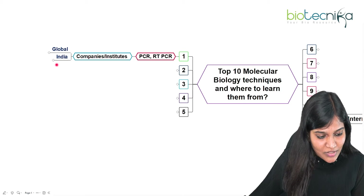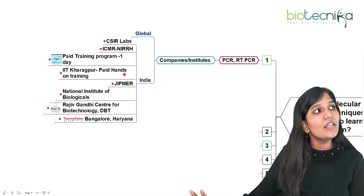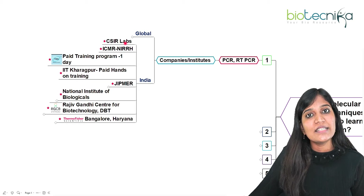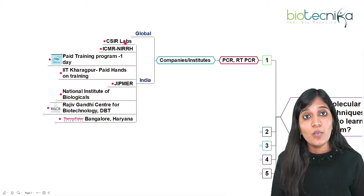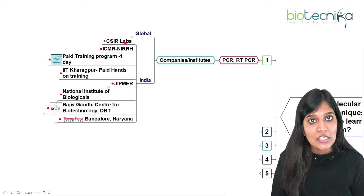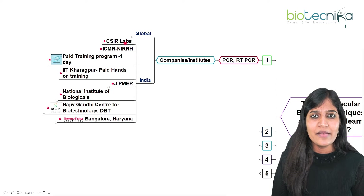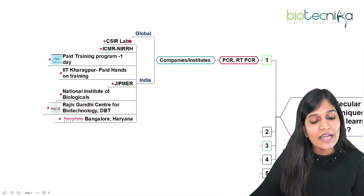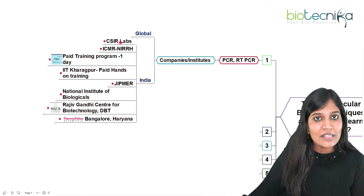If you're staying in India, here's the scenario. Most CSIR laboratories release notifications for workshops, internships, or project training for PCR and RT-PCR quite often. You can look at all the CSIR institutes — we have a video on the CSIR laboratory list. Commonly, you can find CSIR laboratories calling for PCR and RT-PCR trainings.